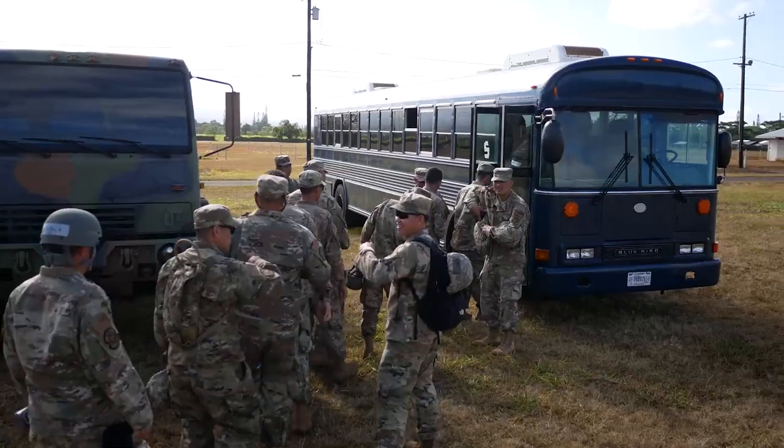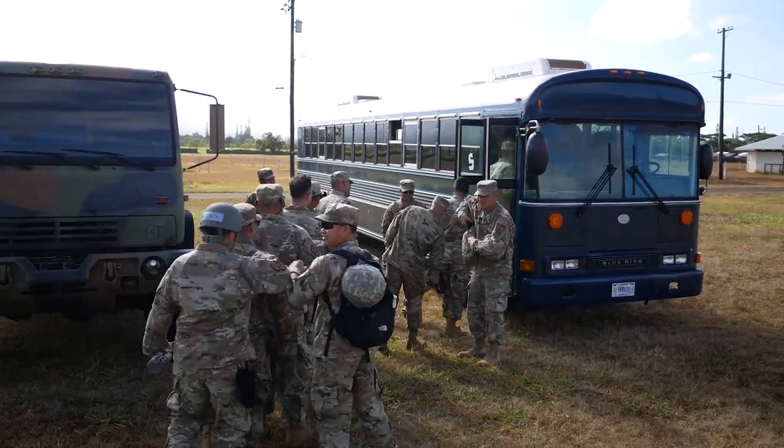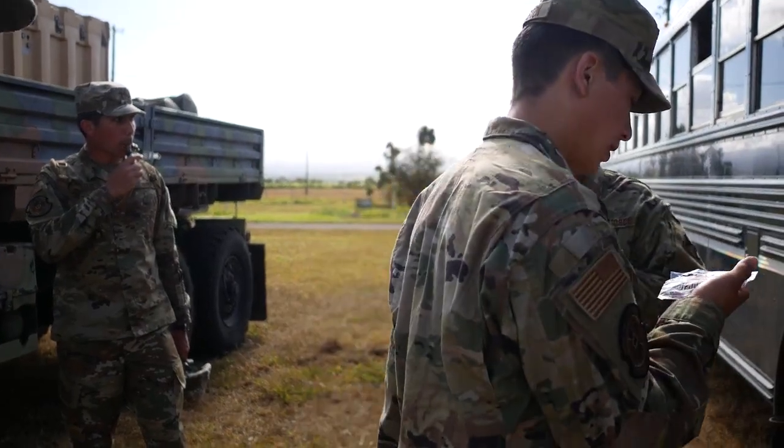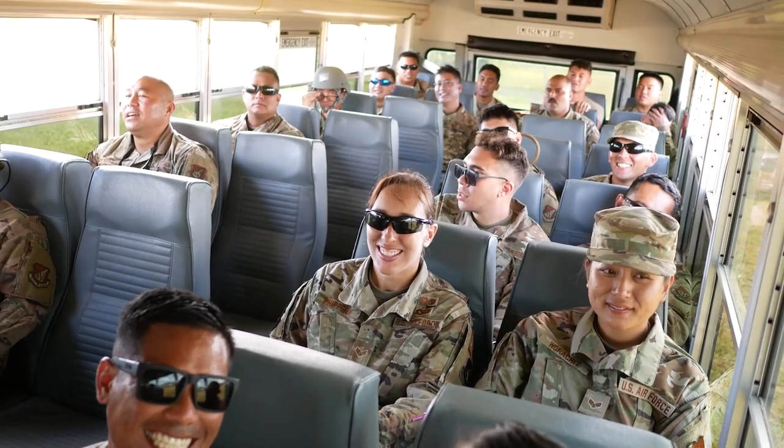These National Guard participants effectively doubled down on their monthly drill training by merging their May and June musters into an extended super drill.